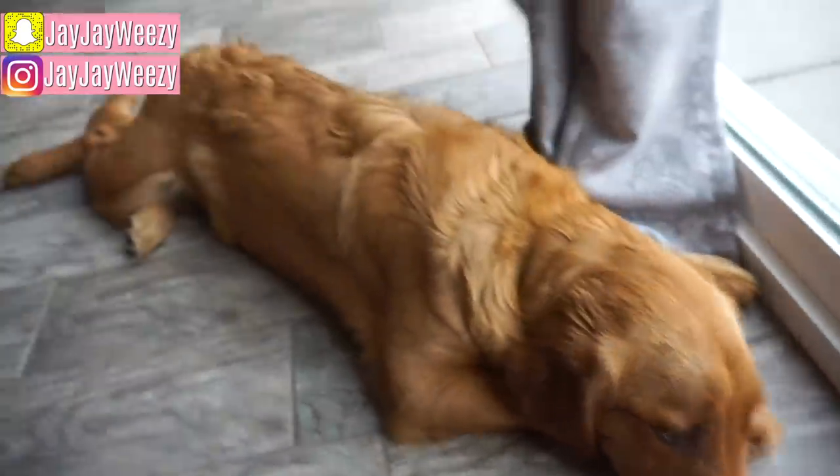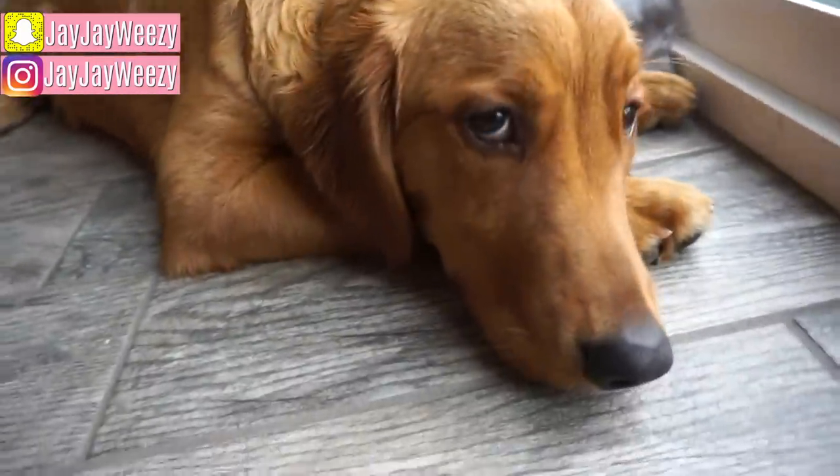Sadie is living her best life over here, just enjoying the rain. Hi mama, I love you. She's so huge.